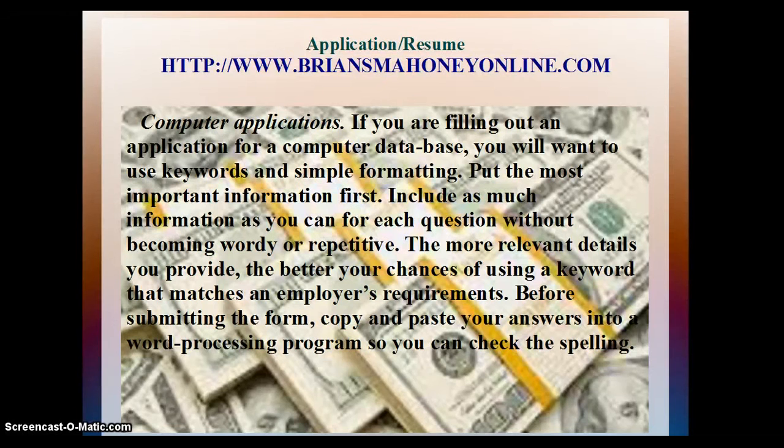Computer Applications: If you are filling out an application for a computer database, you will want to use keywords and simple formatting. Put the most important information first. Include as much information as you can for each question without becoming wordy or repetitive. The more relevant details you provide, the better your chances of using a keyword that matches an employer's requirements. Before submitting the form, copy and paste your answers into a word processing program so you can check the spelling.